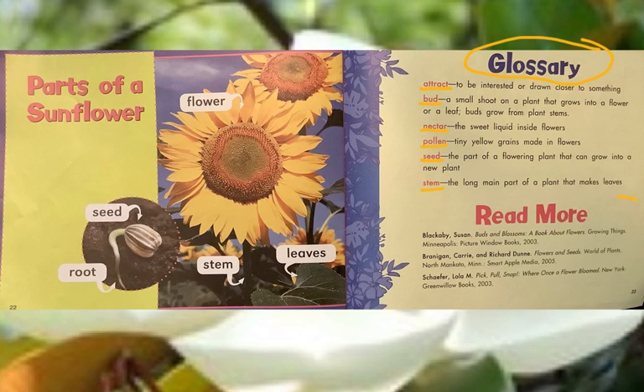And if you want to read more, science books often recognize that young readers want to learn more, and they give you recommendations for more books. There's a book called Buds and Blossoms, a book about flowers for young readers. There's a book called Flowers and Seeds: The World of Plants. And this one by Lola Schaefer is called Pick, Pull, Snap, Where Once a Flower Bloomed. All good books for young readers who want to learn more about plants and flowers.